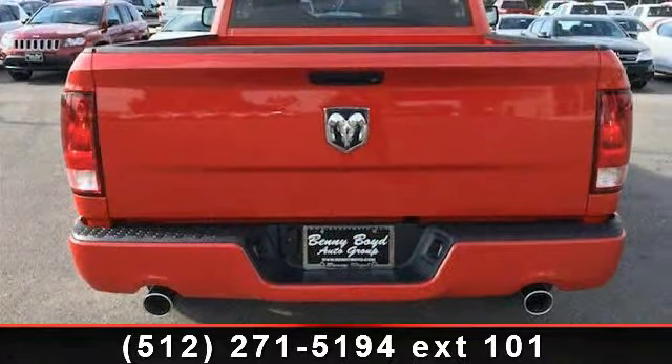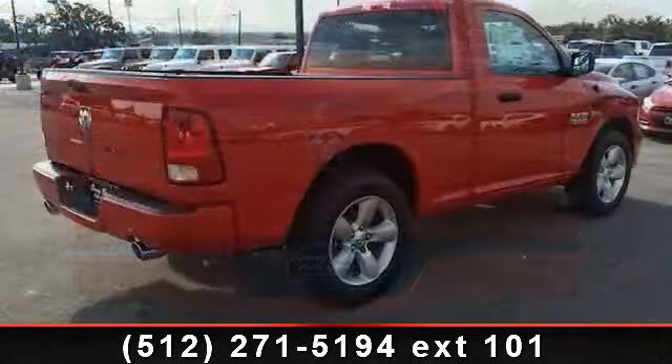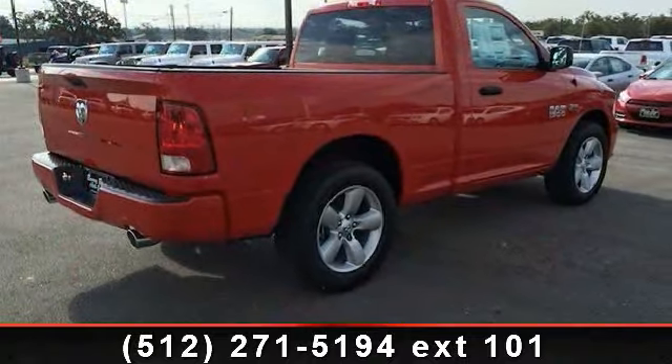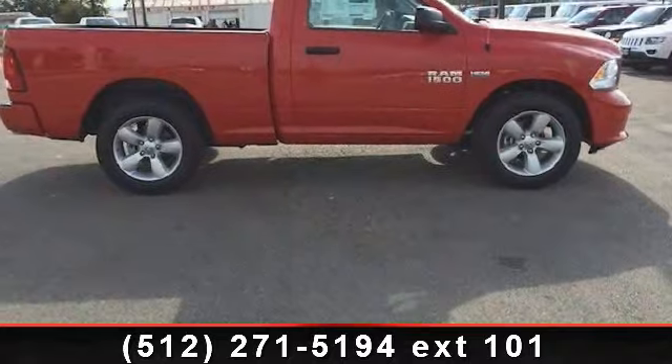Enjoy these notable features: vinyl seats, slip bench seat, 6-speed automatic transmission incorporated, tip start, and a STD 5.7L V8 HEMI multi-displacement VVT engine incorporated.